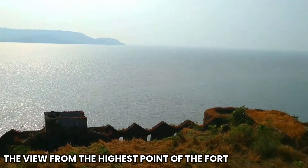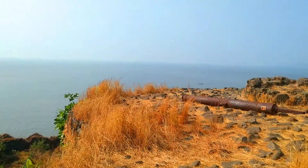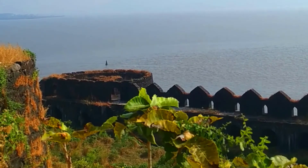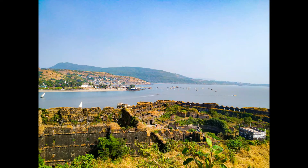Overall, the history of Janjira Fort is really very interesting and fascinating, as this fort was known as an unconquered fort for the longest period of time in history, until Chimaji Appa won the battle against the Siddhis and conquered the fort in 1736.